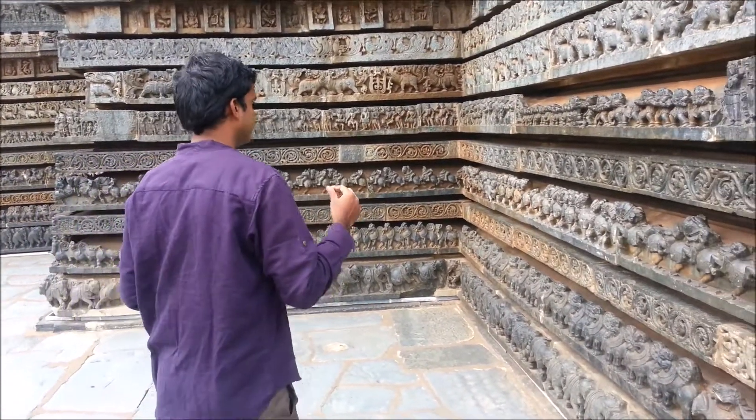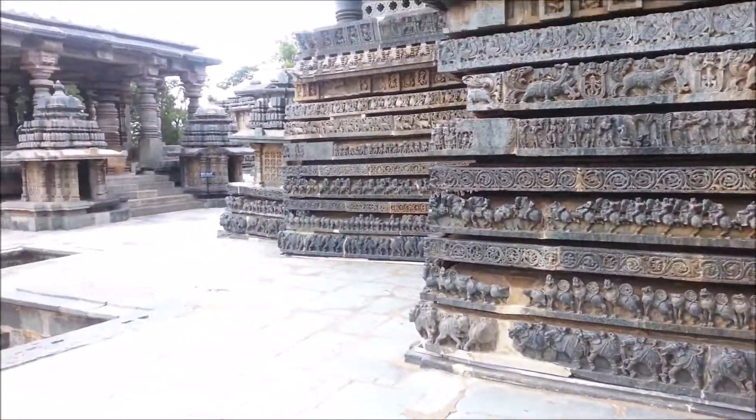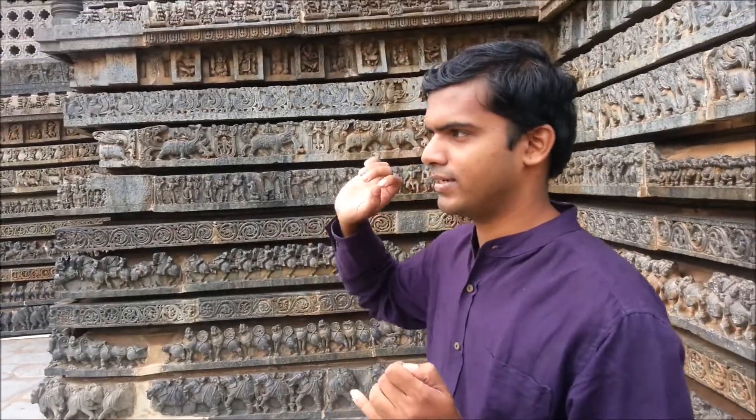You also have India's fourth largest Nandi here — a beautiful Nandi whose features are so perfect. The attention to detail is remarkable, right down to the tail of the Nandi. It's a great place to be — amazing architecture. I think this is one of the best temples I have ever visited. Thank you.